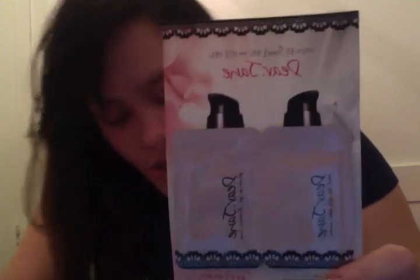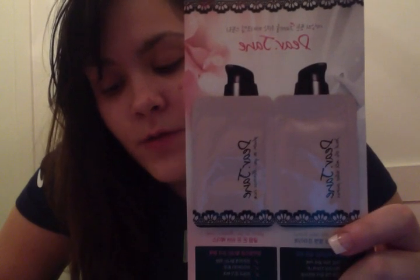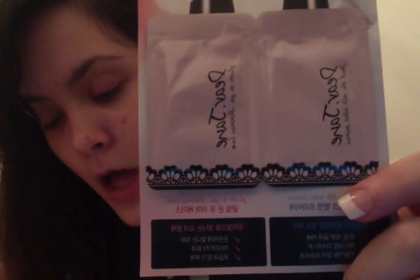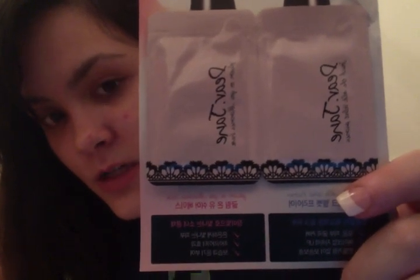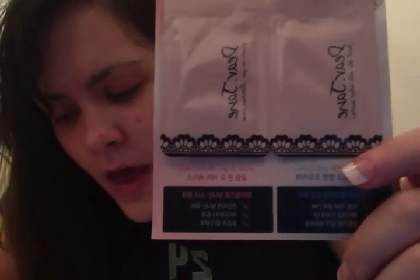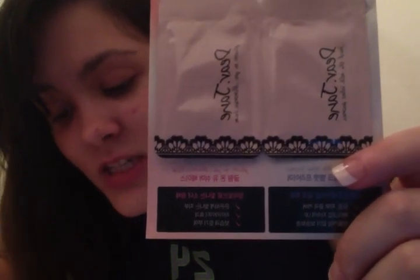Next up, I'm very excited to try Dear Jane — there are two things here, obviously sample sizes. We've got the Touch the Silk Velvet Primer, full size is 35 milliliters and retails for $16, and the Glam On Your Shimmer Bomb, full size is 35 milliliters and retails for $14. The primer covers pores and sebum, and the shimmer bomb is used as a highlighter for your nose and cheeks or as a shimmer for your face. I'm really excited to use these.